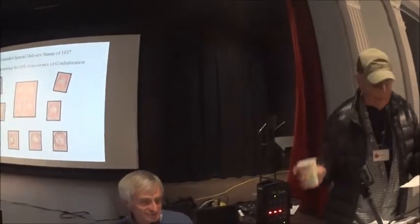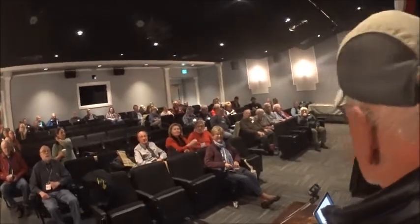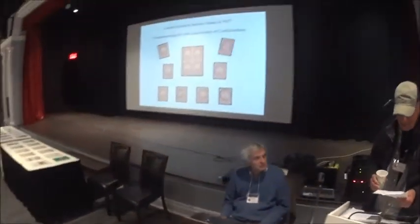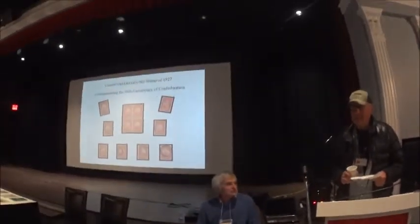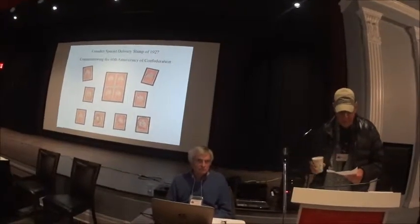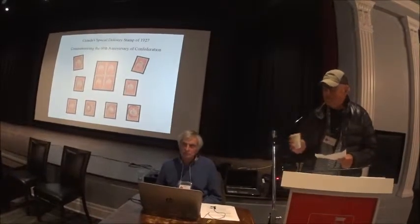My pleasure to introduce Larry, our friend. Shirley and I actually introduced him to the Collectors Club, and I think Larry's been a great asset to the club. So Larry's speaking tonight on Canada's Special Delivery Mail Service 1898-1951, and he's going to put special emphasis on Canada's Special Delivery Stamp of 1927.